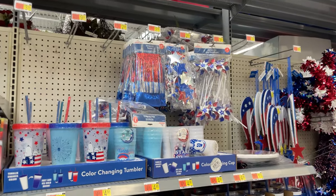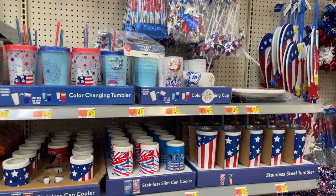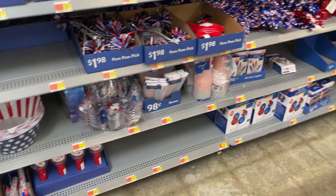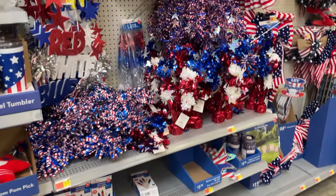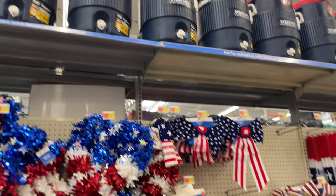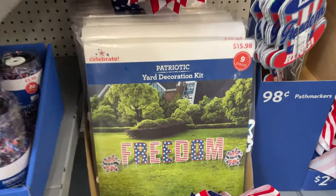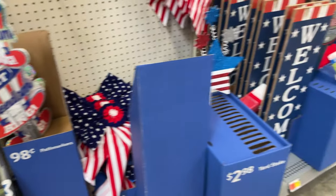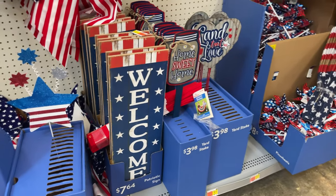Then you have decor for the party — little pinwheels, cup cozies, drinks, plates, bowls — all the decor. They have nice igloo coolers up there too. I love this freedom sign, it's $15.98, and they have these signs here as well.